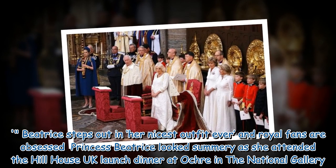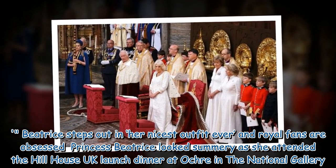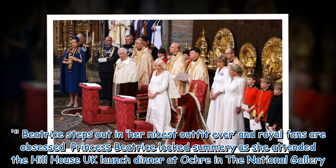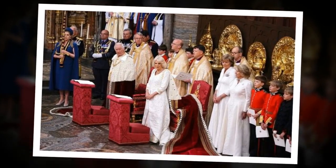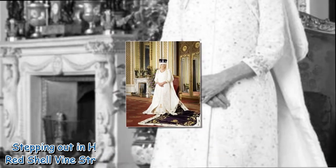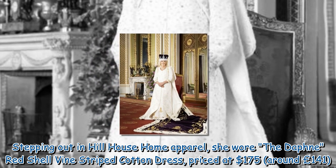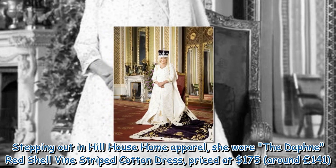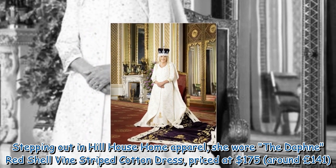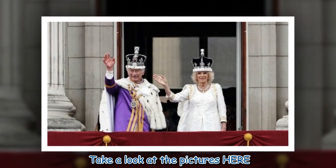Princess Beatrice looked summery as she attended the Hill House UK launch dinner at the National Gallery. Stepping out in Hill House home apparel, she wore the Daphne Red Shell Vine striped cotton dress, priced at $175, around £141.